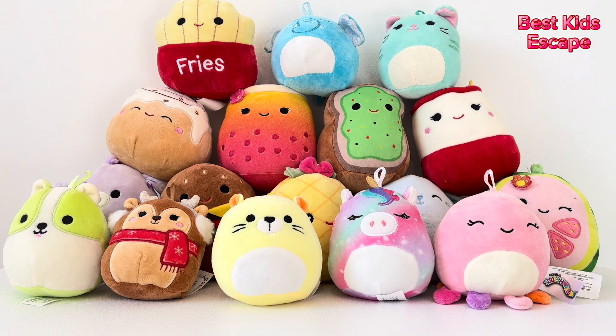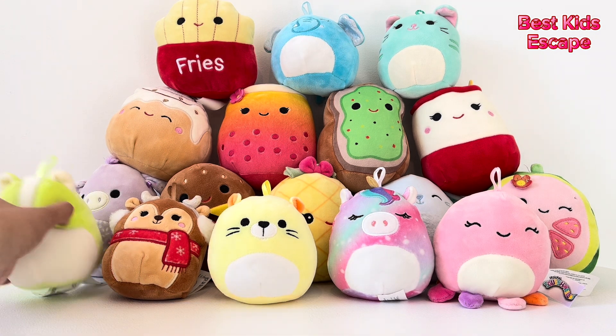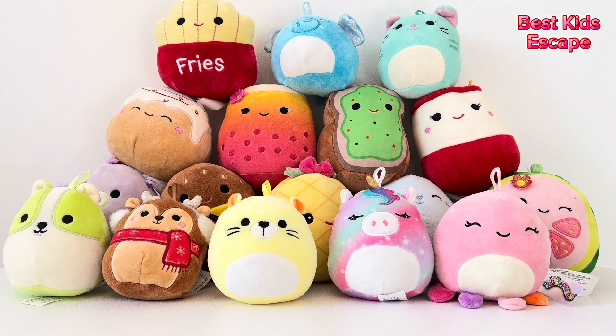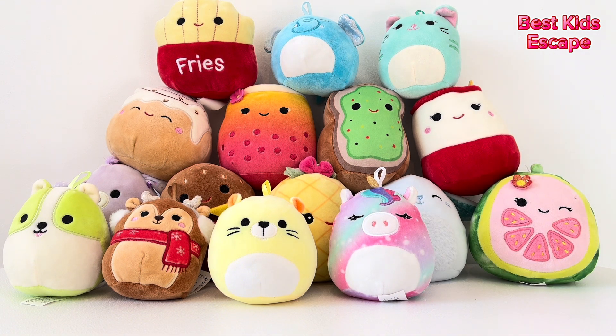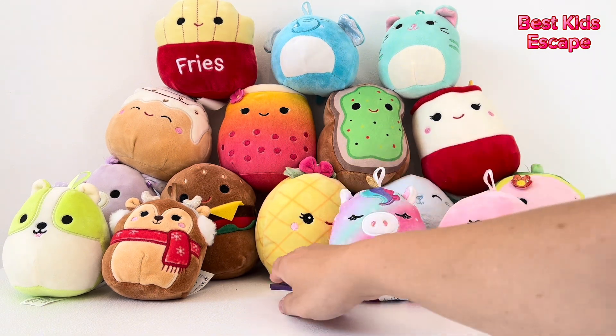Here we have the squishmallows. Let's see how many we have here. One, two, three, four, five, six, seven, eight, nine, ten, eleven, twelve, thirteen, fourteen, fifteen, sixteen, seventeen. Let's try to find a number now. It's not underneath this green one. Maybe this octopus here? No, it's not here either. I think it's underneath the yellow one. Hurray! We found it! Number seventeen.